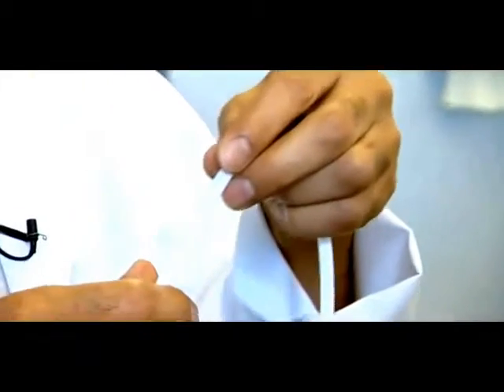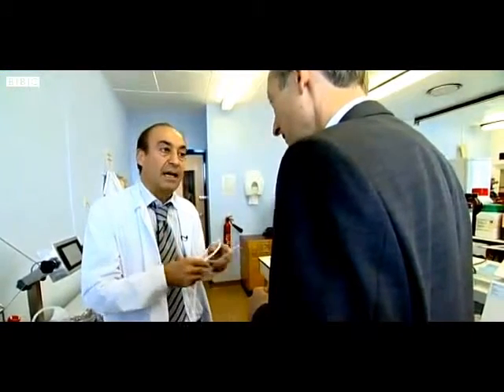We make heart valves, we make a bigger diameter for the aorta. And we're not just stopping there — we're moving to other parts of the body. We make an ear, nose, skin, and so on.